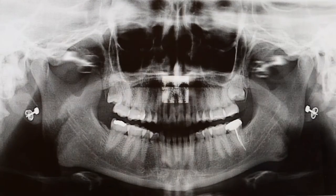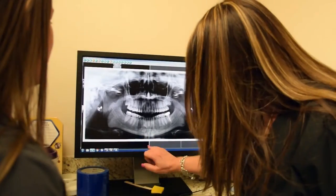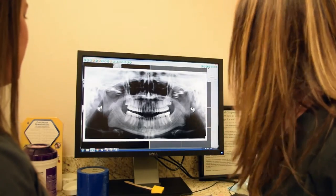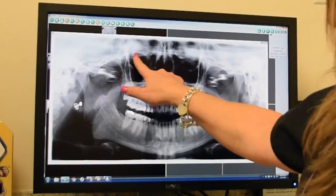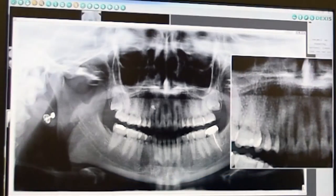This imaging device is state-of-the-art and produces clear, detailed images quickly, shortening your visit time so you can get back to your day. Union Dental prides itself on quality care, experienced staff, and the latest technology for your convenience.